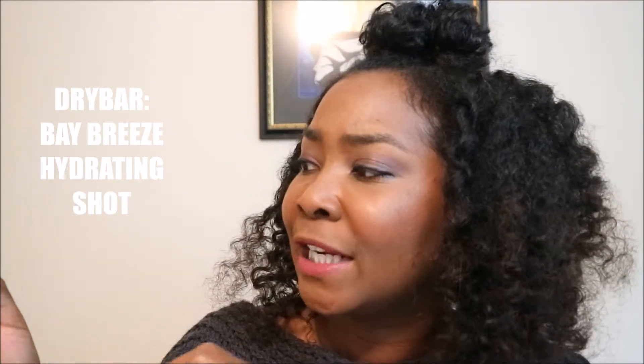The first item out of the December Sephora Play Box is the Bay Breeze Hydrating Shot. It's called Bay Breeze Hydrating Shot and it is for the finishing touches of your blowout, in partnership with Drybar. Some of the cool things in it are apricot kernel oil and sage leaf extract. I'm gonna try that because I love to have a well-moisturized hair and nicely moisturized blowouts.